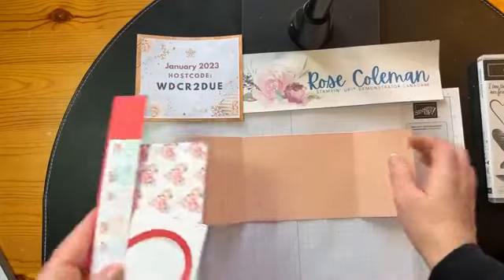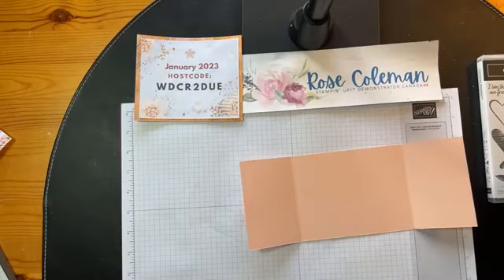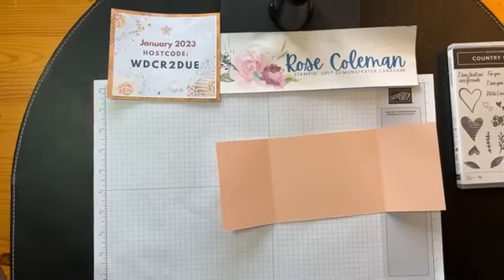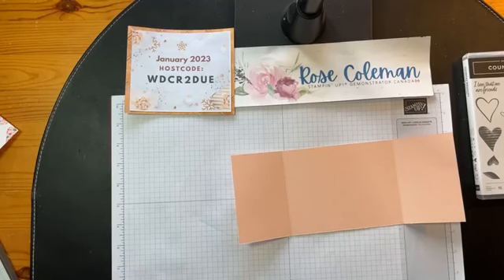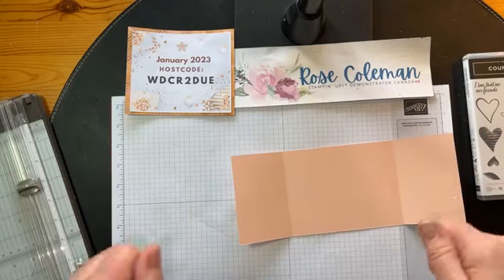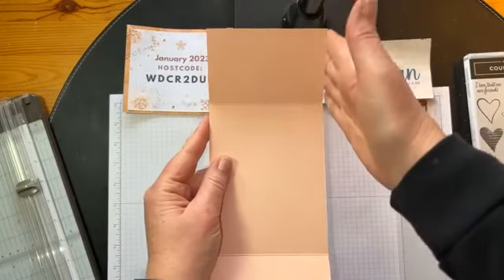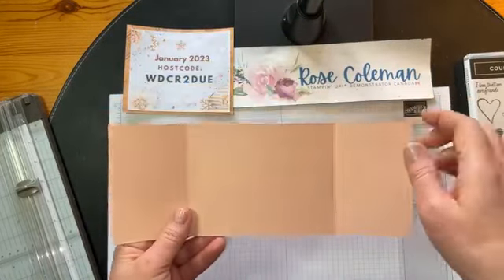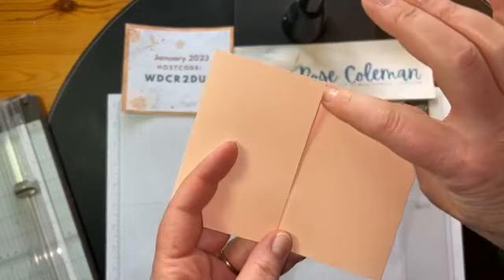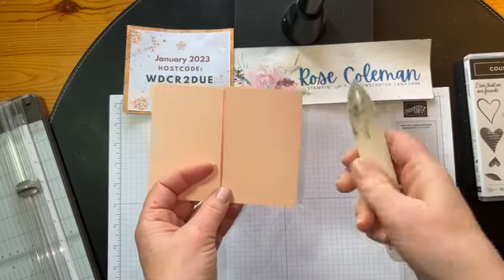We are going to be using Petal Pink. All of this will be over on my blog at rosecoleman.com. I've had a crazy couple of weeks and missed a couple tutorials, but I do have them all ready to go. You'll be seeing a couple of posts catching up on these Fun Fold Fridays. So Petal Pink, four and a quarter by 11. I've scored it from each end at two and three quarters. There is going to be a slight little gap in there — we're not going to worry about that because it's all going to be fine in the end.